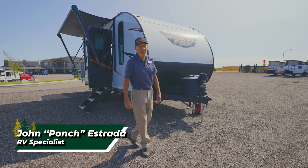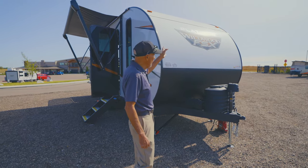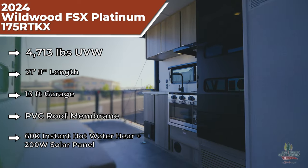Hello everybody, this is Ponce with The Great Outdoors in Greeley, Colorado. Today we are going to introduce the Wildwood FSX 175 RTKX, which is a compact, lightweight toy hauler.